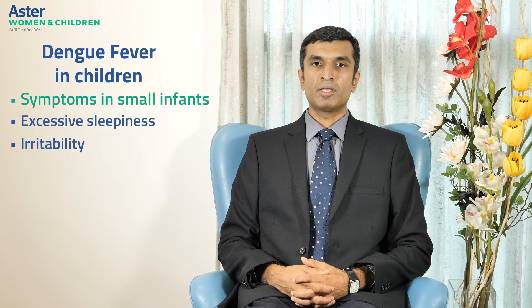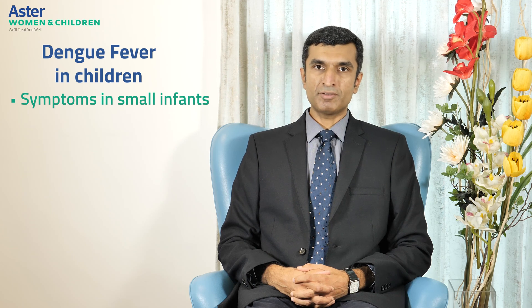Other common symptoms of dengue include body aches and pains, pain behind the eyes, rash, swollen glands, nausea and vomiting. In small infants, excessive sleepiness and irritability may be symptoms of mild dengue. Dengue is very difficult to identify in small infants because the symptoms are common with other childhood infections. Hence, a high degree of suspicion is required to diagnose dengue fever in children and especially in small infants.